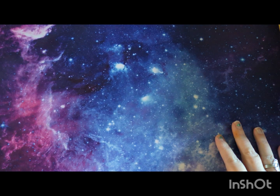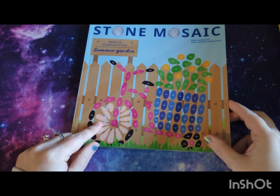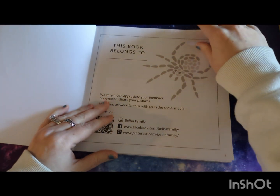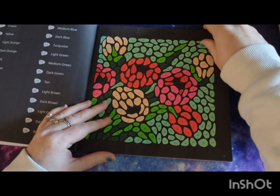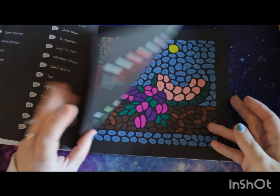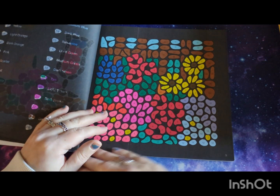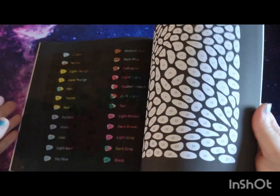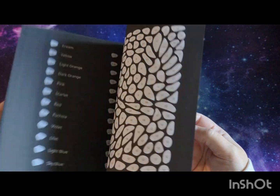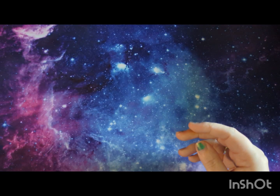Now we have Stone Mosaics Book 15: Summer Gardens — it's based on gardens. I did about four pictures in that one. I just love these books — they're absolutely lovely.